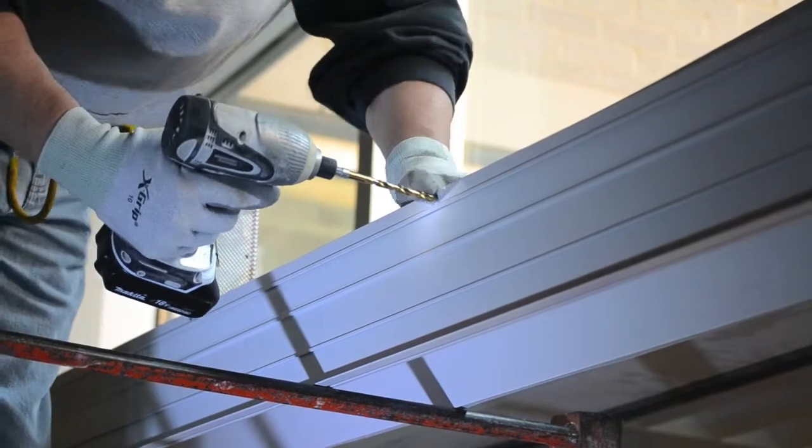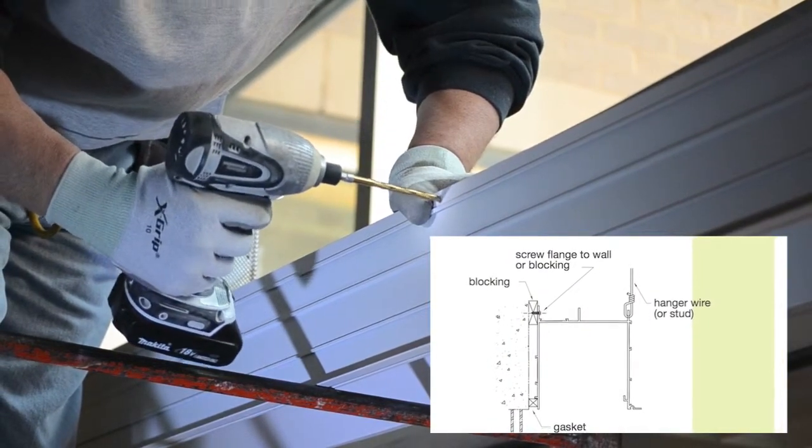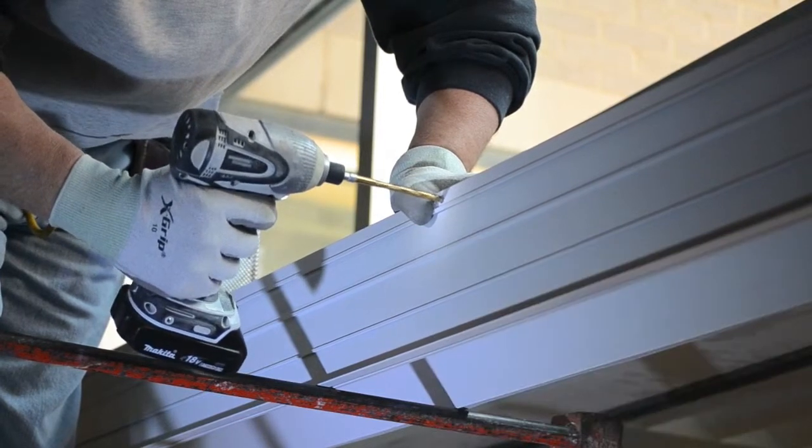12-gauge hanger wire can be installed on four-foot centers in non-seismic areas as an alternative to suspension by studs.